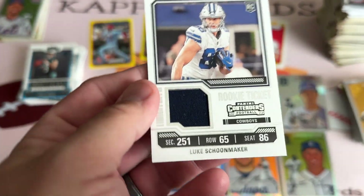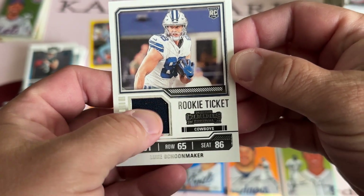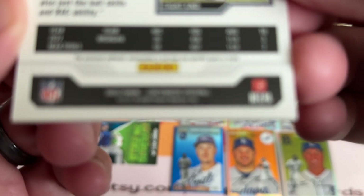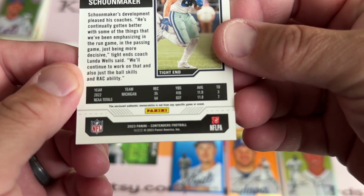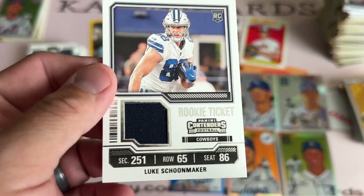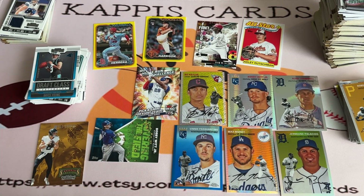A little napkin memorabilia relic. I'm touching a Cowboys uniform — probably not game used or anything. 'Closed memorabilia is not from any specific game or event.' Of course. So the backup tight end for the Cowboys is going to wind up in the PC. They're fun rips, and getting the nice little Gypsy Queen pile to sort through, pull a few out for myself, and mix them into the packs as well.